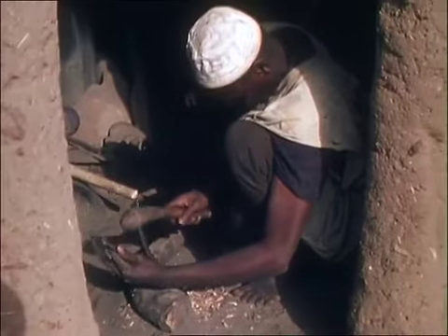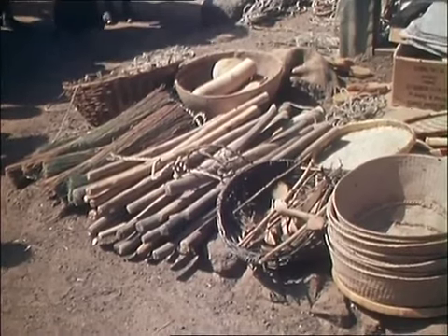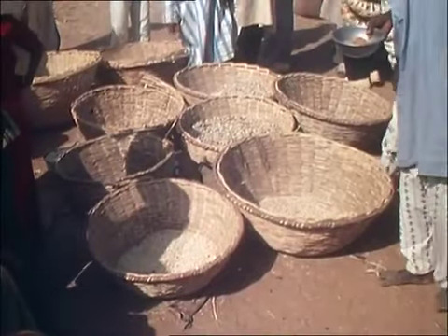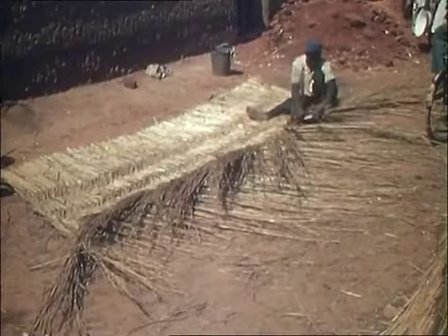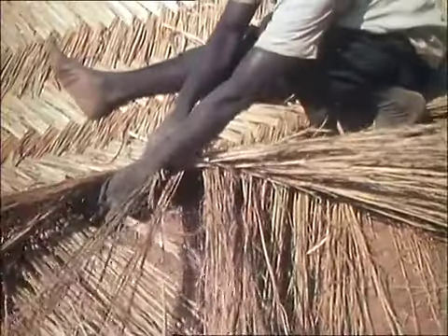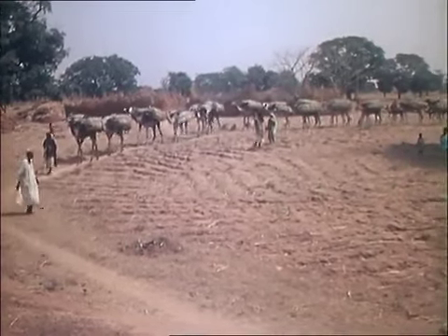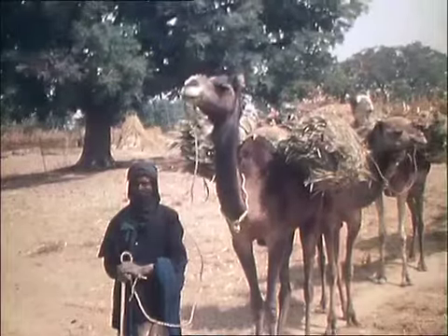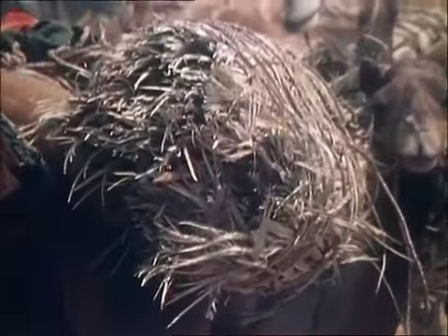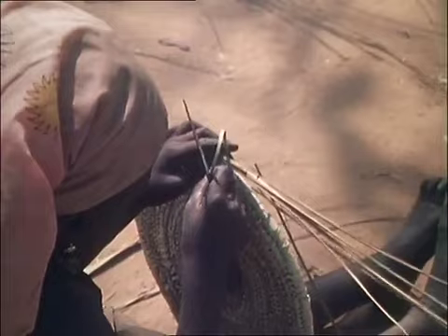In spite of a decline in Hausa craftwork, a great variety of handmade articles is still produced. Among the products of the craftsmen are rope, baskets for holding grain, and matting, often used for screening around a compound. Palm frond material for basketry is brought in by camel from Niger. This hard-wearing material is particularly suitable for making products that are in constant use in and about the house.